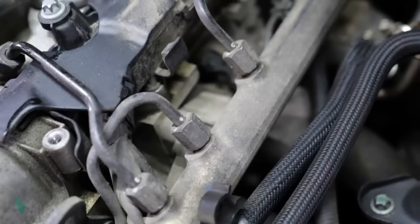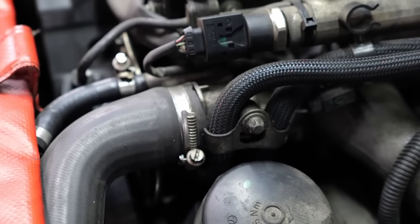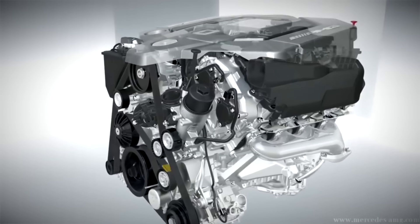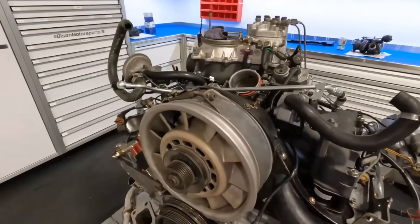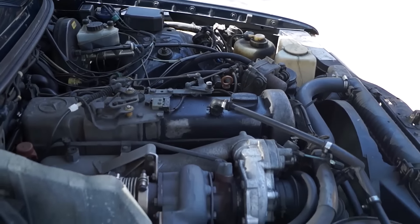German engineering: precision, power, and performance define it. But which German car engines truly stand the test of time? Today, we're exploring the top 10 most reliable German car engines ever made. These are the workhorses that keep running long after others have given up — the ones that mechanics nod at with respect, the engines that turn high mileage into a badge of honor.